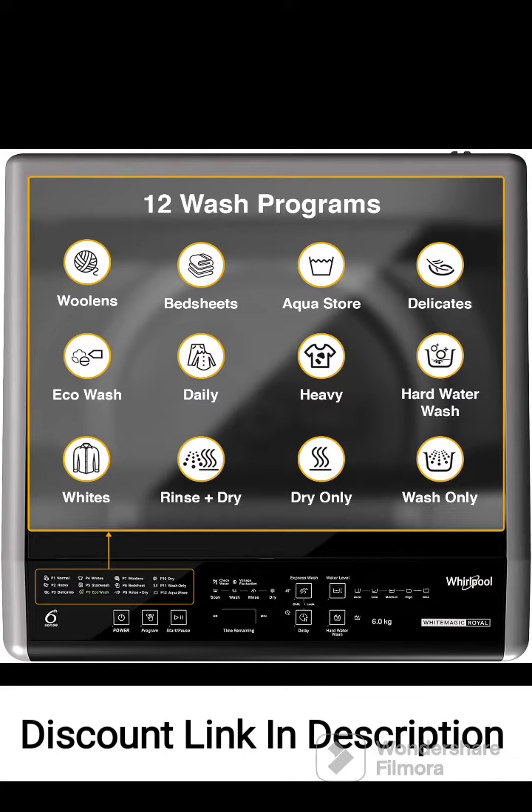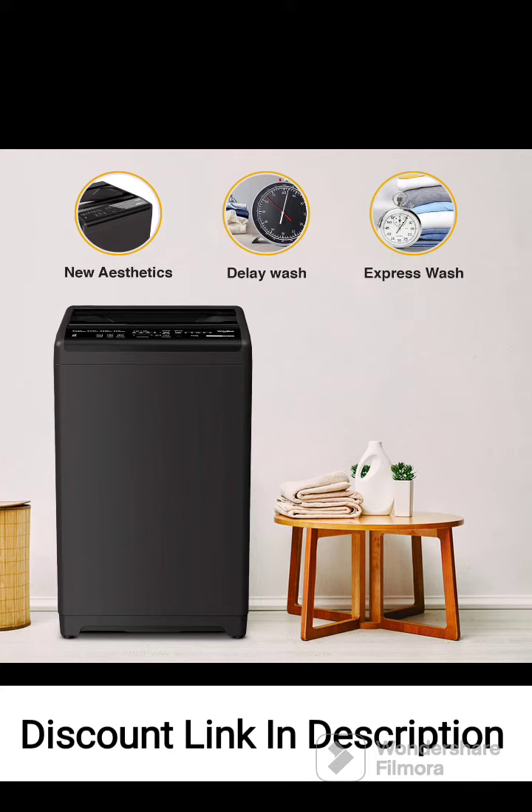It features a user-friendly digital display panel that provides easy access to various functions, settings, and wash programs. The machine offers a variety of wash programs to suit different fabric types and soiling levels, ensuring optimal cleaning results.